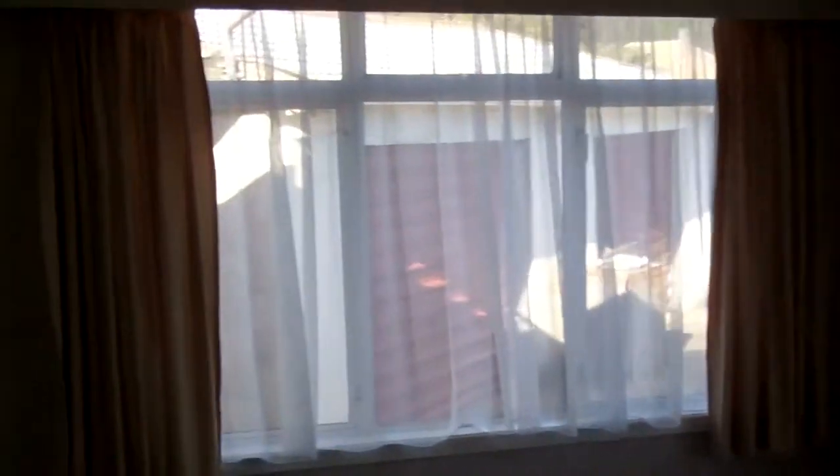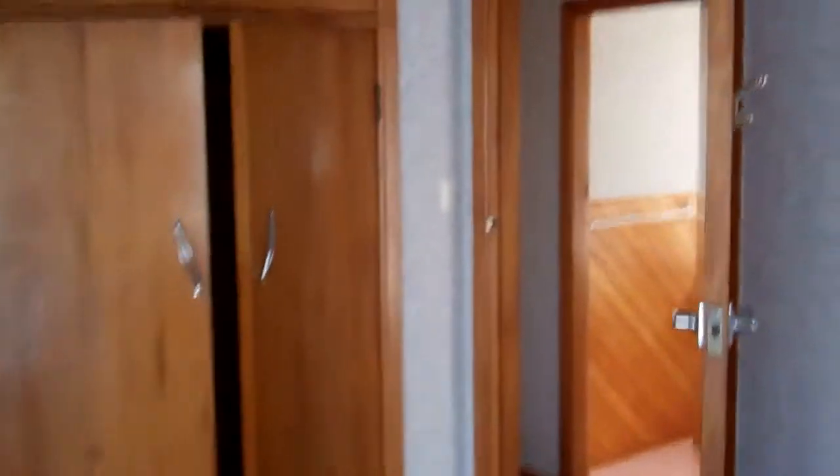First bedroom has two secret wardrobes. Second bedroom opens up onto the front porch area, with two twin double wardrobes. Bedroom three has single wardrobes.